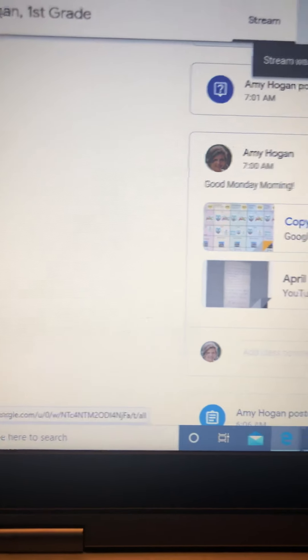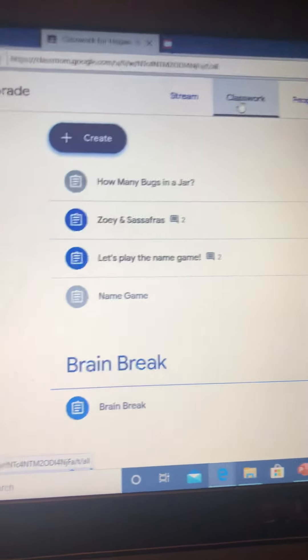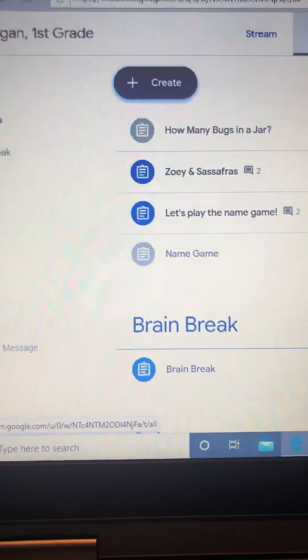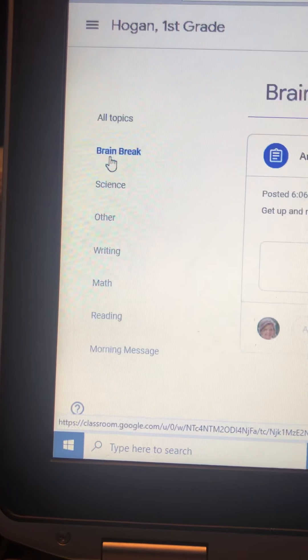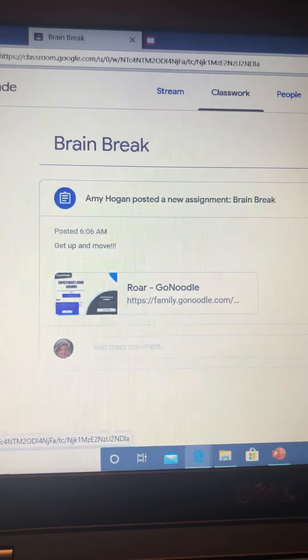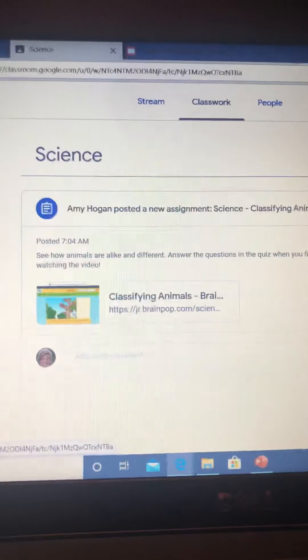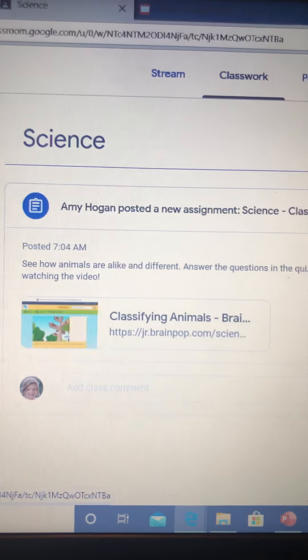If you go to Classwork on our page — my view might be different than your student view — you will see all the topics along the side. If you go to Brain Break, there's our brain break for today, and Science. This might be an easier way for you to navigate through our site.